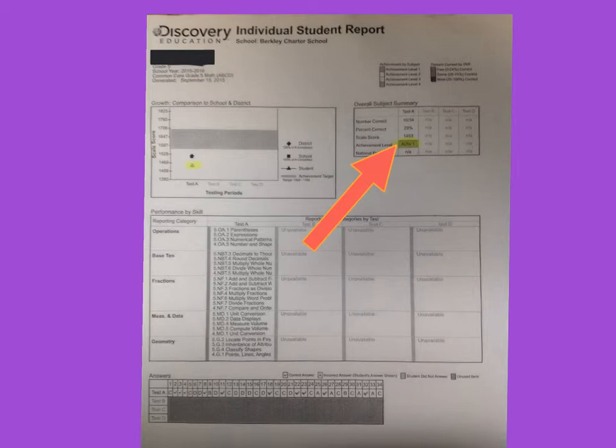It also helps us to show growth throughout the year. If your child starts at an achievement level of one, but then takes the test during the second window and scores a little bit better — the scale score might go up, they may get more correct, their percentage correct might be higher, and they may even get a higher level one or perhaps a two — then that's showing that your child is beginning to understand the fifth grade math content.